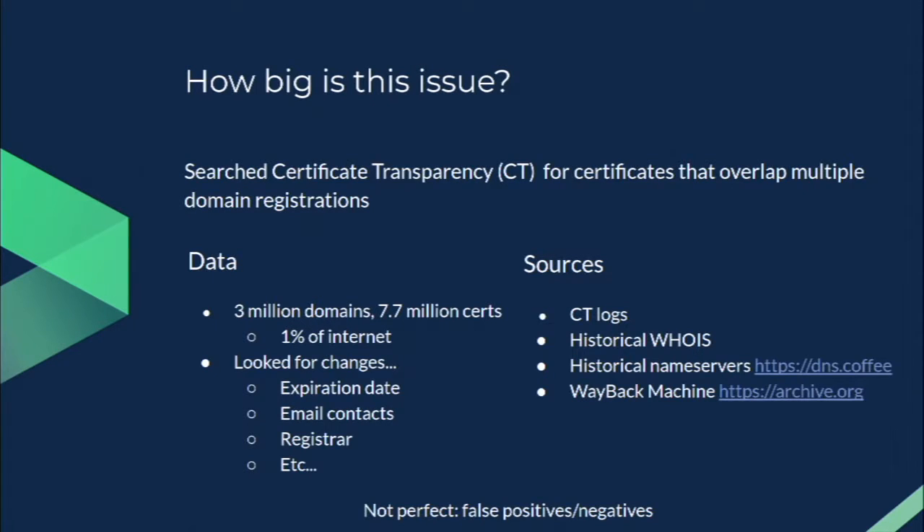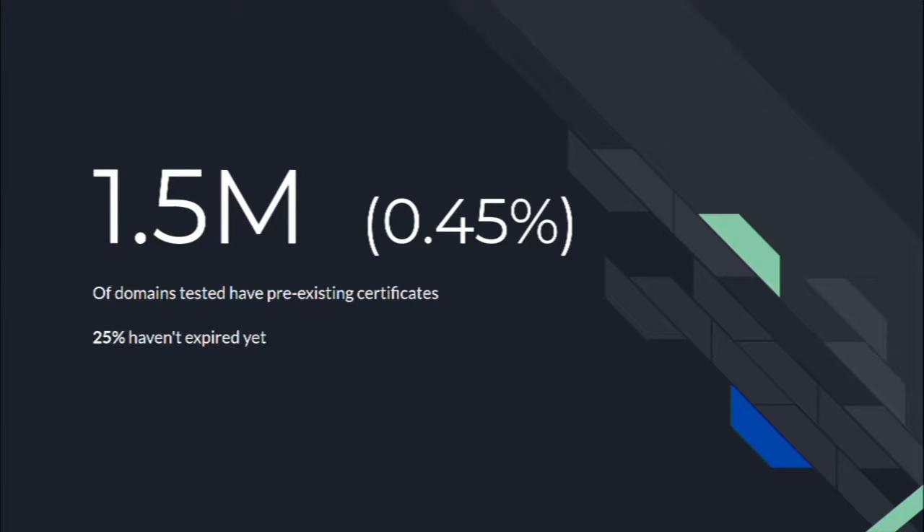We set out to figure out how big this issue is. We searched certificate transparency for certificates that overlap multiple domain registrations. We looked at about 3 million randomly selected domain names and their associated 7.7 million certificates — about 1% of the internet. To figure out domain ownership changes, we looked at expiration dates, email contacts, WHOIS, registrar, name servers, using CT logs, historical WHOIS, historical name servers, and archive.org's Wayback Machine. This analysis wasn't perfect — there were some false positives and negatives — but we found that about 1.5 million domain names, or just under half a percent of the internet, have a certificate predating their current domain registration. About 25% of these certificates have not expired yet, meaning their holders can actively perform SSL man-in-the-middle attacks against current domain name users.